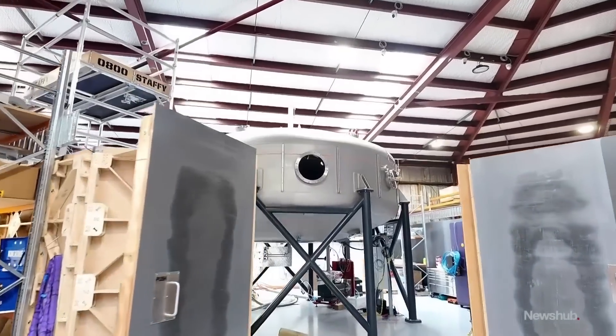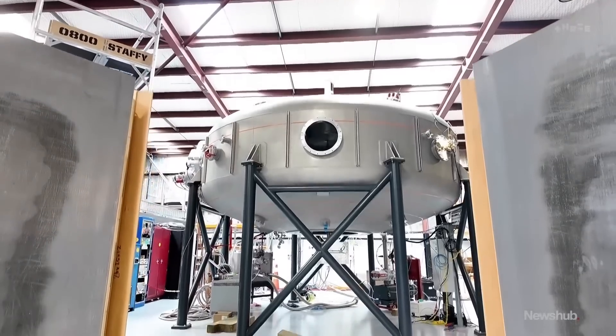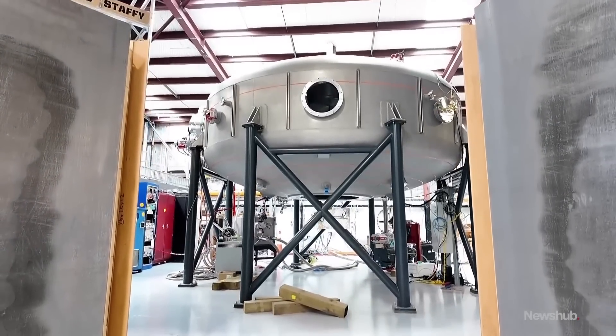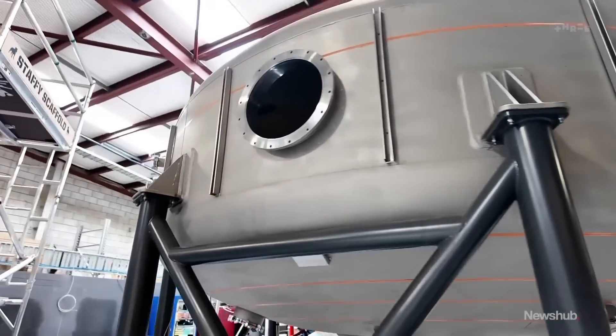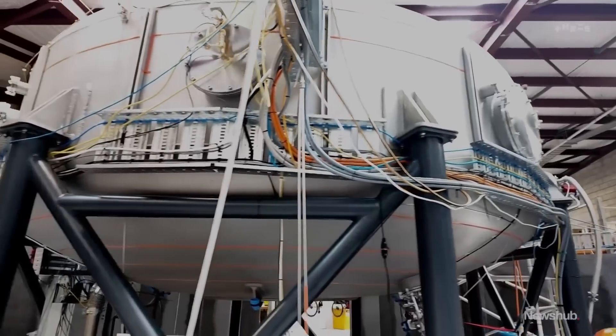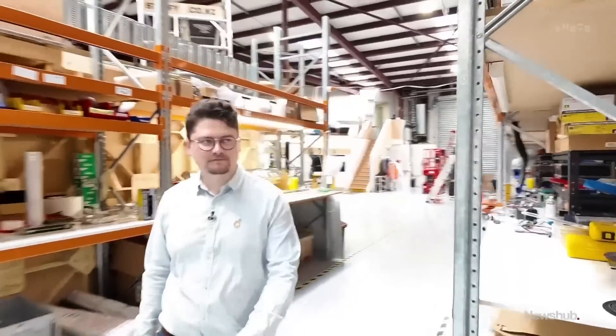This prototype reactor is OpenStar's first step towards fusion, which is the opposite process to traditional nuclear fission — fusing atoms together instead of splitting them apart. It does not produce the same hazardous waste, primarily uses a fuel derived from seawater, cannot cause a meltdown, and does not facilitate the creation of nuclear weapons. A lot of upsides.